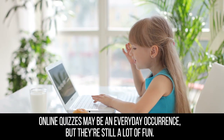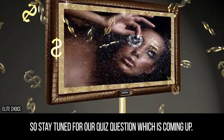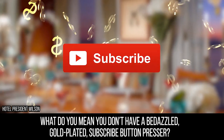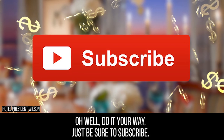Online quizzes may be an everyday occurrence, but they're still a lot of fun. And unlike everything else in this video, they're free. So stay tuned for our quiz question, which is coming up. What do you mean you don't have a bedazzled gold-plated subscribe button presser? Oh, you just use your finger? How dreadfully common. Oh well, do it your way, just be sure to subscribe.